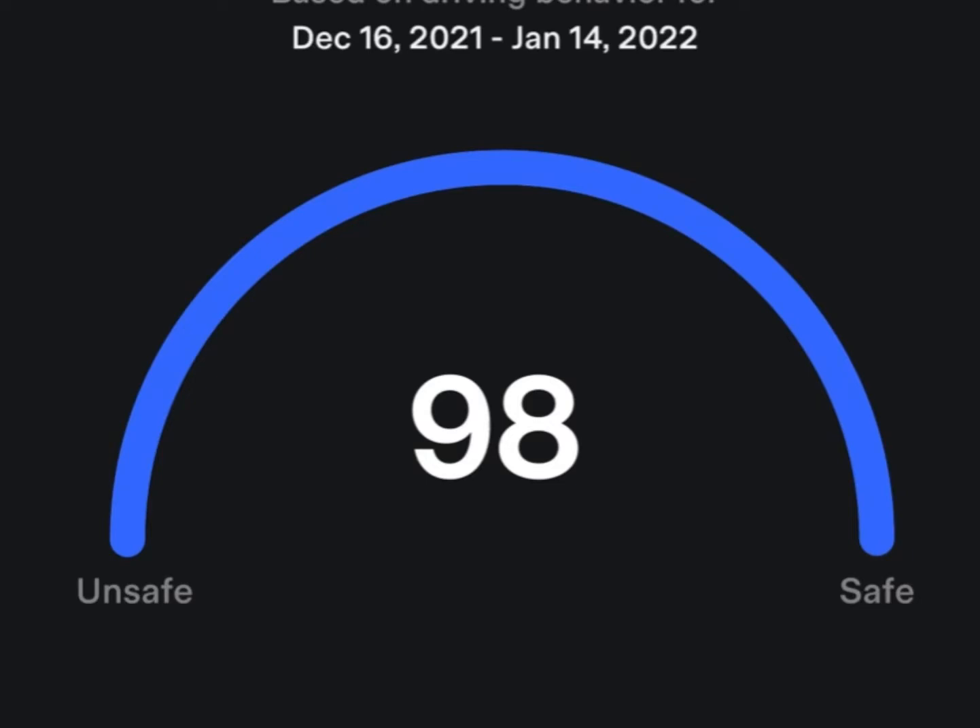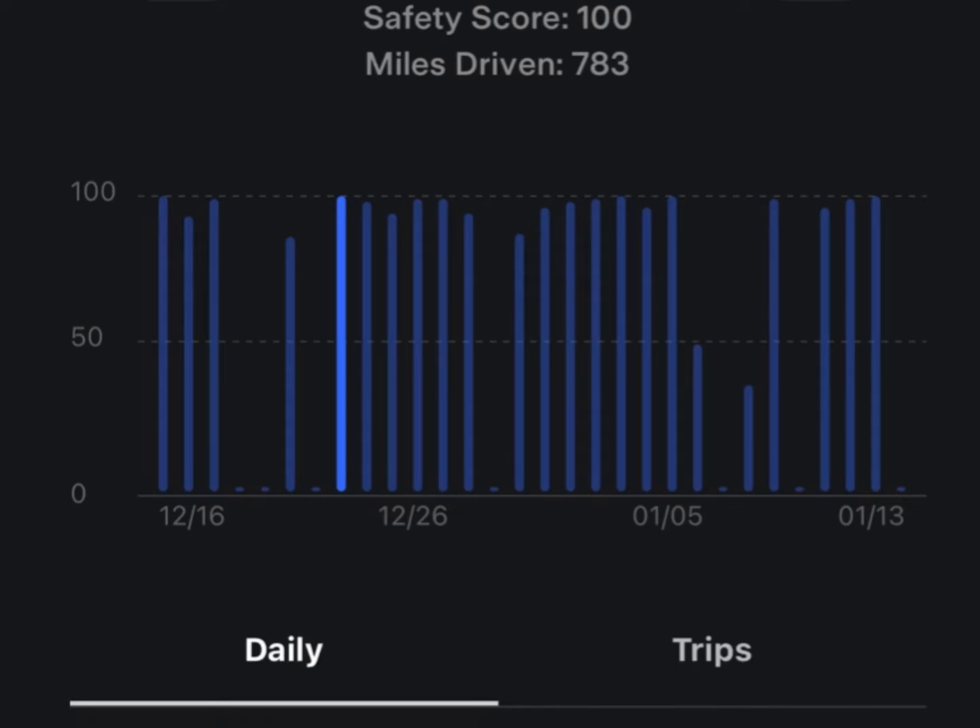After getting it upgraded, newsflash — nothing happened from Tesla. I'm still in the FSD Beta queue and nothing really changed. I've been in the queue for almost two months. As you can see, my safety score right now is 98, but it gets better than that — I had a 99 and even a 100 score for a long time. I took a trip, drove 783 miles, and had a safety score of 100. Tesla, come on — give me FSD Beta!